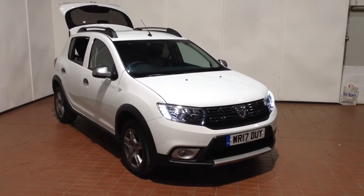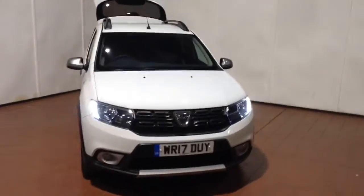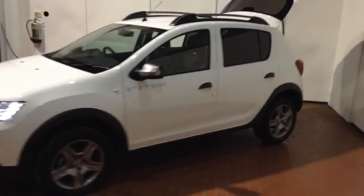Welcome to Wessex Garages in Newport. Today we have for you the Dacia Sandero Stepway 0.9L TCE Laureate 5 door. This vehicle is in white and it's a petrol manual. It was first registered in 2017 and has two previous owners.